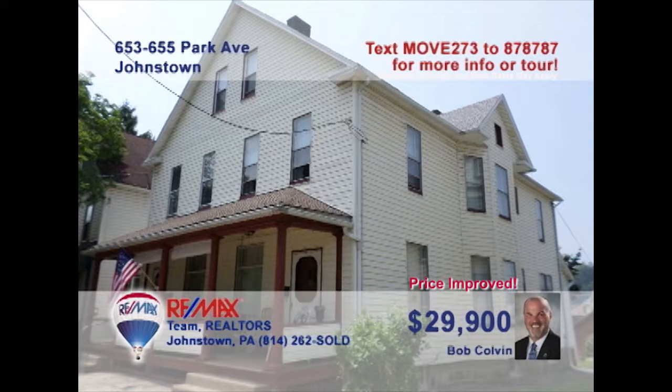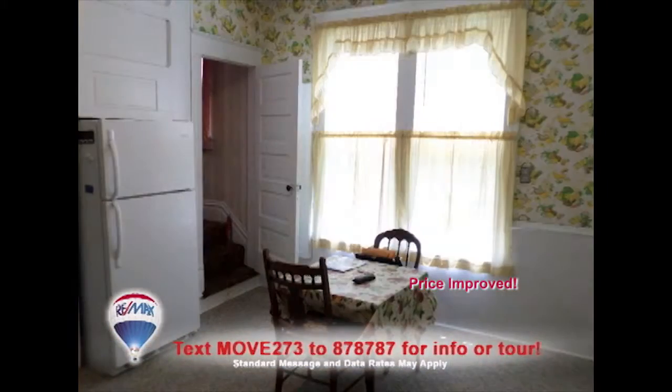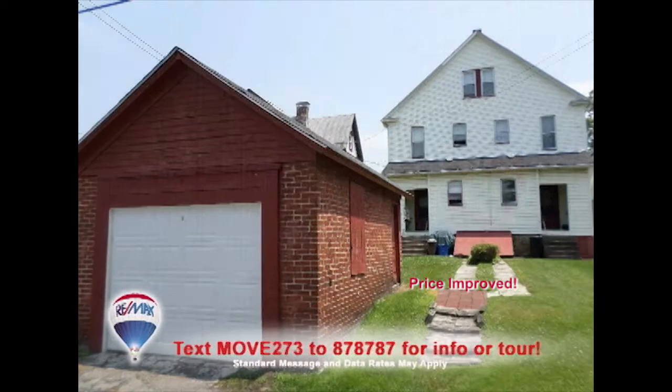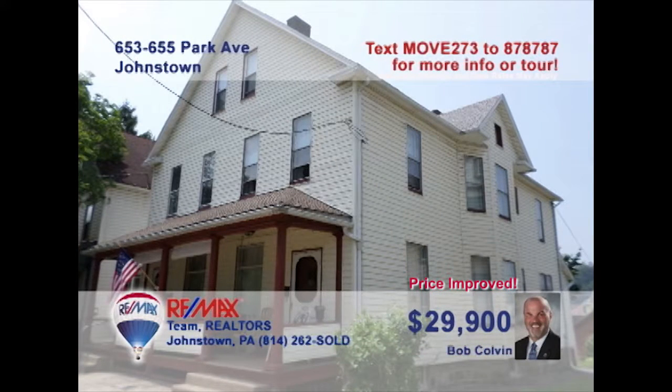Here's a real estate investment opportunity in Moxham, with this two-unit property presented by listing specialist Bob Colvin. Each side of the duplex offers a living room, dining room, and kitchen with eat-in space. There are three bedrooms and one full bathroom, along with a covered front porch and a detached garage for off-street parking. Your tenants will also have access to storage space in the attic or basement. Get all the details from a buyer agent.